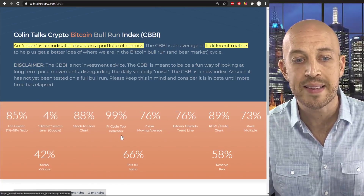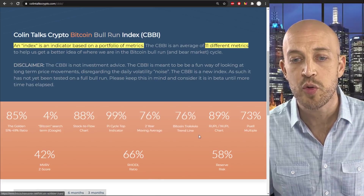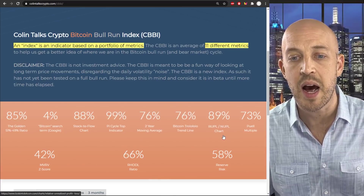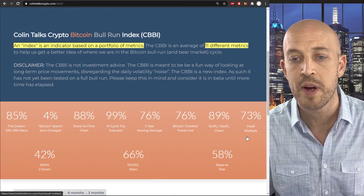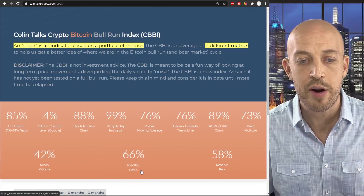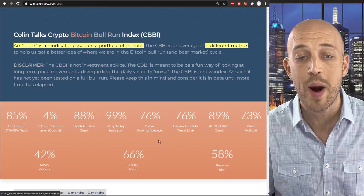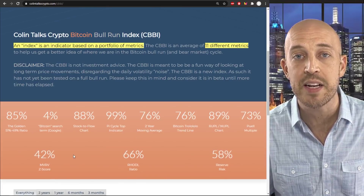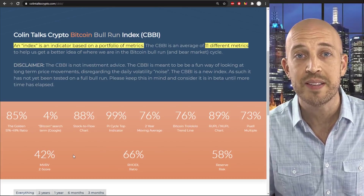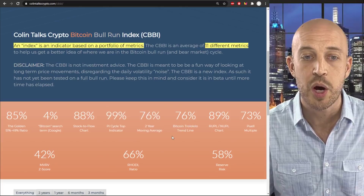We also have the two-year moving average, the Bitcoin Trollolo trendline, the Rupple/Nupple chart — the net unrealized profit loss graph — the Puell multiple, the MVRV Z score, the R-HODL ratio, and the reserve risk. Thank you very much for your recommendations, guys. These last three were added purely based on viewer recommendation. We took a look at them, decided it would be a smart idea to add them, so we did.